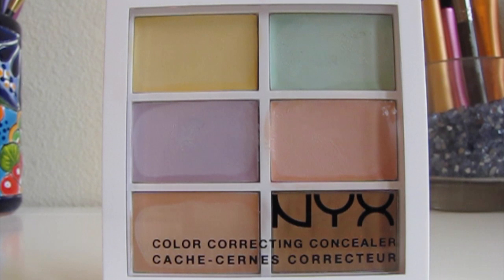Color correctors can also be used on the entire face in the form of a primer. Many companies sell primers in a green, yellow, lavender, or orange tint for the purpose of color correcting and brightening the skin before using foundation. Once you put on a foundation, you won't be able to see any of the color corrector anymore and it will look totally natural.